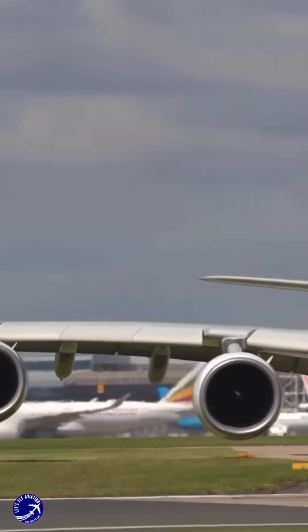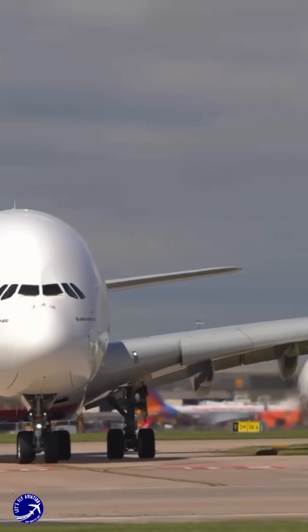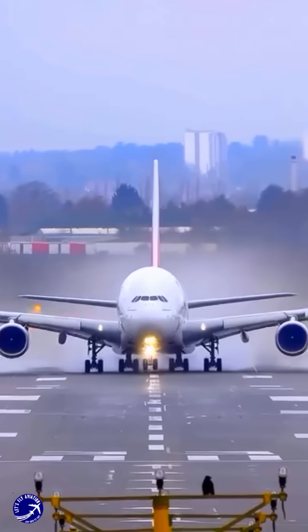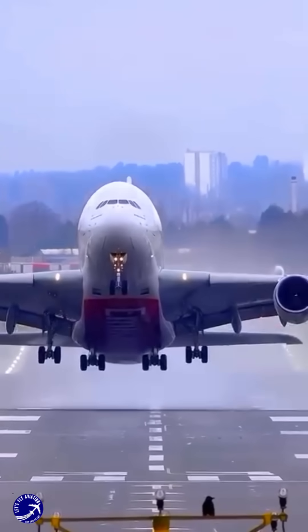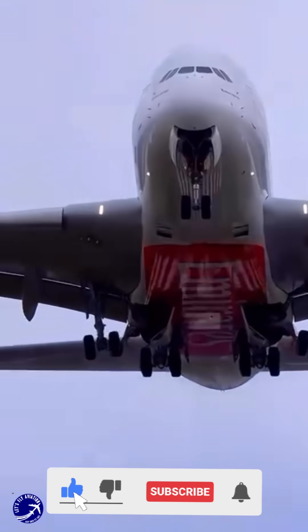Adding reverse thrust to the outer engines would not only increase the aircraft's weight approximately half a ton per engine, but could also complicate the aircraft's design and operational safety. Thus, the A380's engineering reflects a careful balance between performance, safety, and operational efficiency, demonstrating that less can indeed be more in the realm of aviation technology.